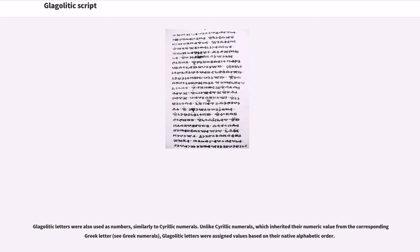Glagolitic letters were also used as numbers, similarly to Cyrillic numerals. Unlike Cyrillic numerals, which inherited their numeric value from the corresponding Greek letter, Glagolitic letters were assigned values based on their native alphabetic order.